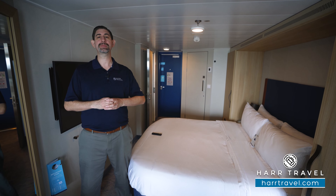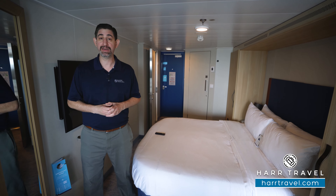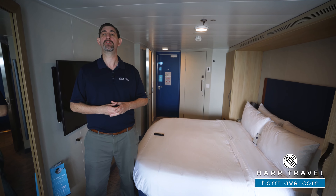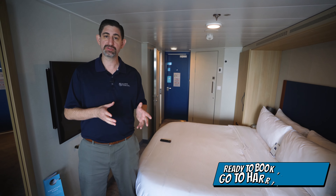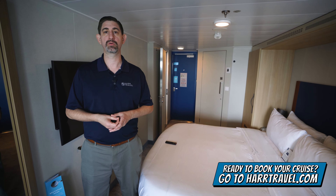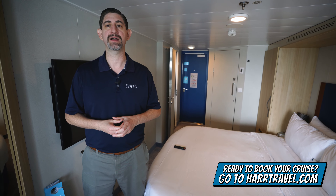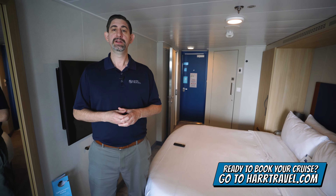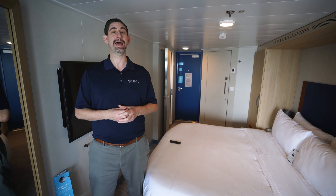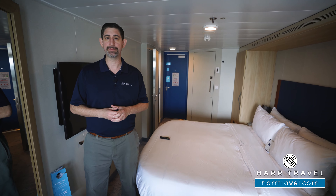This incredible ship has something for every member of the family, and this particular category — a connecting balcony — is perfect for quite a few of our guests. When you're ready to book this room or any room or suite with Royal Caribbean, Celebrity, or Silversea, make sure you do it right on HardTravel.com. You can take advantage of our interactive deck plans to pick the perfect room or suite for you, your friends, family, or group at an incredible value, and get the HardTravel signature service every step of the way.